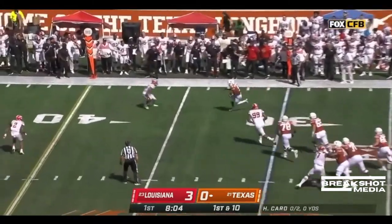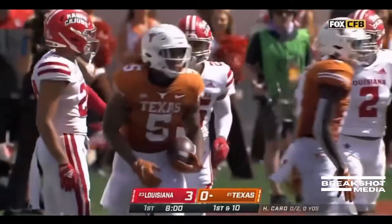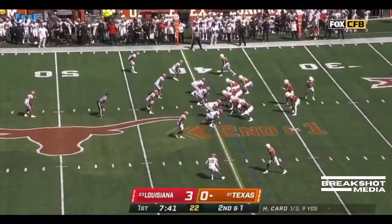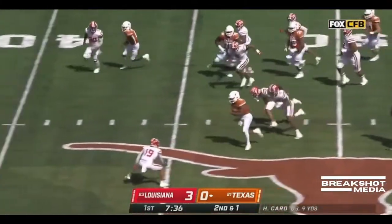Card with the ball and he's going to give it up — a little safety valve to Robinson out of the backfield. Something you'll see him do a lot more with Sarke. Second down, a yard to go. Robinson, what a cut! Look out!